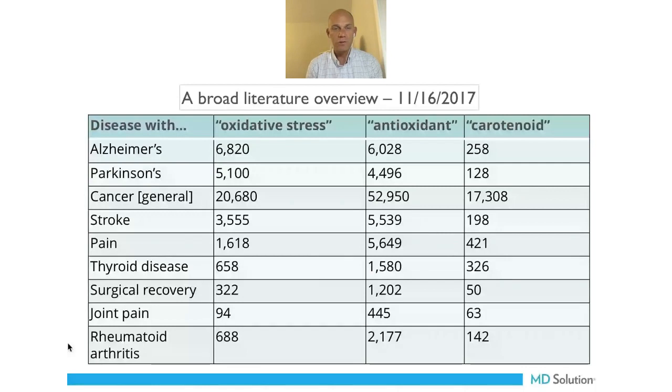If you did a literature search on carotenoids and diseases, you'd find thousands upon thousands of studies — from Alzheimer's to rheumatoid arthritis. We know that antioxidants and carotenoids are highly studied and super important. Now that we have a test to measure them, we feel like we can make a difference in people's understanding and how they would change their lifestyle.